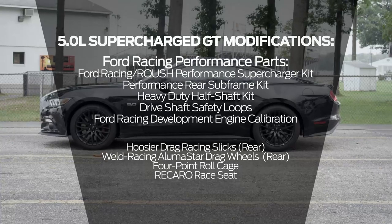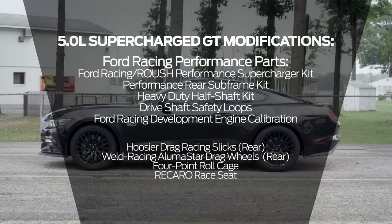The supercharged car is the bone stock car with our supercharger kit on it.